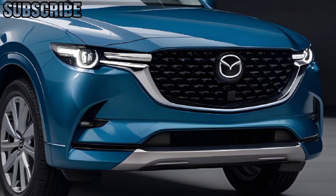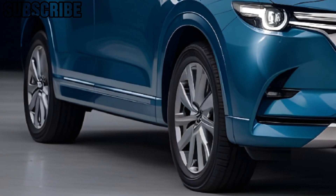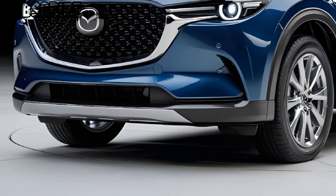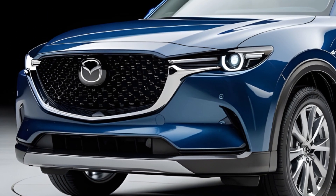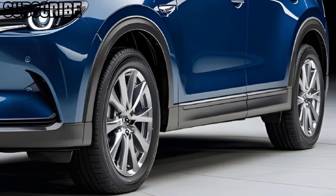Starting with the exterior, the CX-8 showcases Mazda's signature design with a bold grille, sharp LED headlights, and sleek body lines that give it a sophisticated, sporty vibe. New alloy wheel options and fresh metallic colors like deep crystal blue add to its appeal.